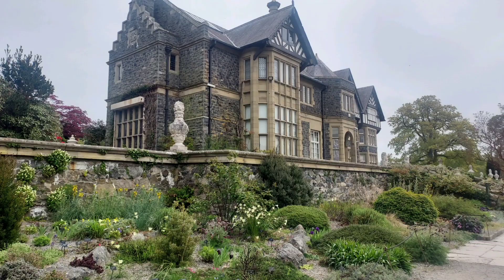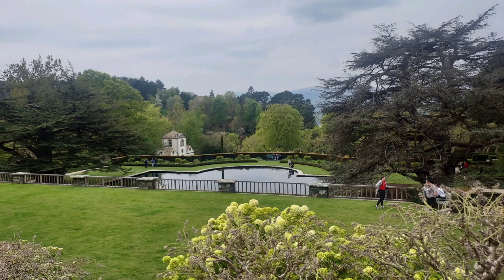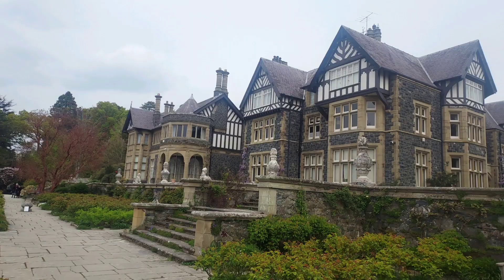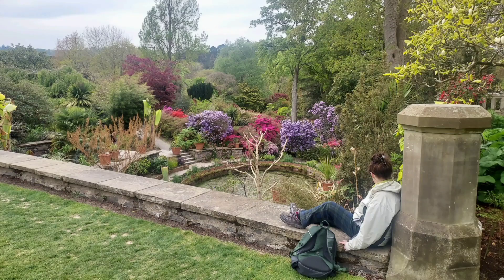Like his father, Charles McLaren became president of the Royal Horticultural Society in 1961. As was his father and grandmother before him, he was also awarded the highest accolade of the Royal Horticultural Society, the Victoria Medal of Honour.